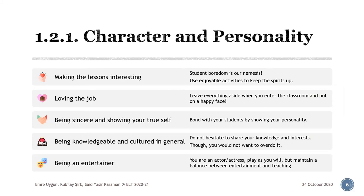The last one is being an entertainer. The classroom is your playground, and you are the actors and actresses, so play your roles as you will, and try to make students as entertained and amused as possible to keep their spirits and interests up. But be careful so as not to let entertainment overwhelm the teaching and learning process, since entertainment is only an instrument to achieve learning. Balance things out.